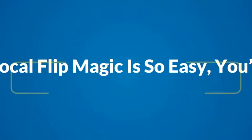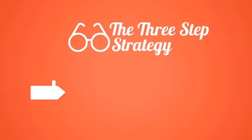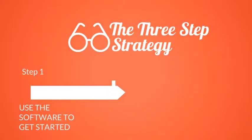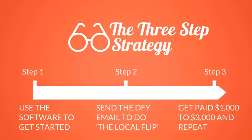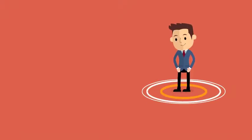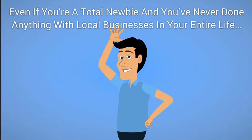Local Flip Magic is so easy, you'll be able to make money in just three simple steps. Step 1: Use the push-button software included to get your Local Flip leads. Step 2: Send out the done-for-you email template to do the Local Flip — no cold calling required, ever. Step 3: Get paid $1,000 to $3,000 and repeat as often as you want. Because this works so well, you can very quickly scale this up to a six-figure income, even if you're a total newbie and you've never done anything with local businesses in your entire life.